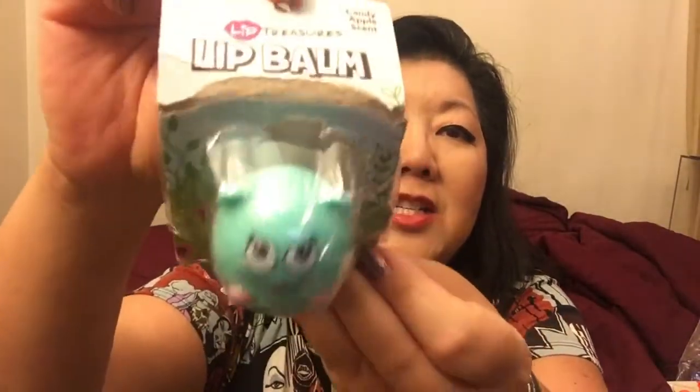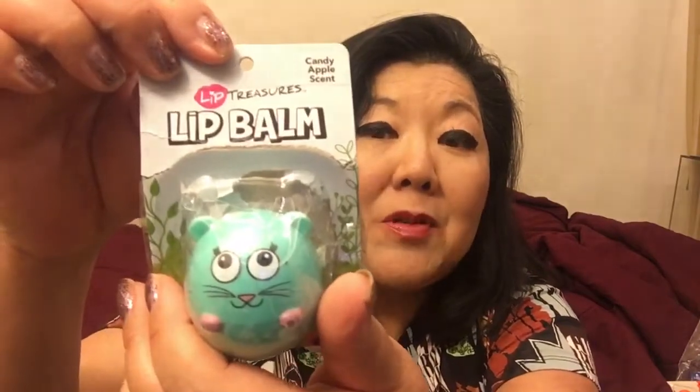Anyways, I wanted to show you guys what I got from the sales section of the 99 cent store. I dropped my bag. Thanks to Queen of the 99, aka Crystal Rodriguez, I know there's a clearance section now. I got this lip gloss for a quarter — it was marked 4 for 99 cents, just because the packaging is ripped open. It's called Lip Treasures Lip Balm, Candy Apple Scent.